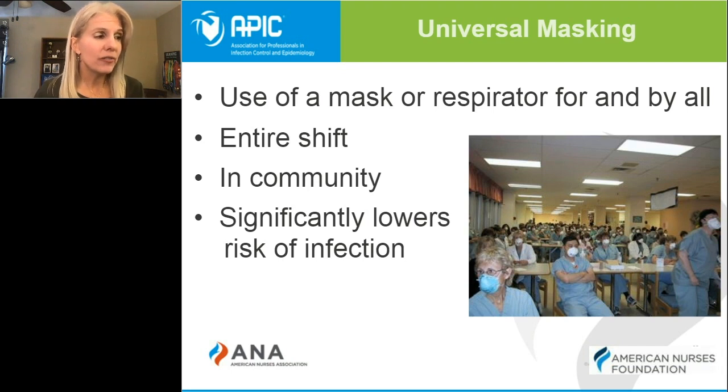A large number of infected individuals can be asymptomatic or pre-symptomatic and could be shedding virus. Your use of a mask for your entire shift and for all patient encounters will significantly lower your risk of exposure.